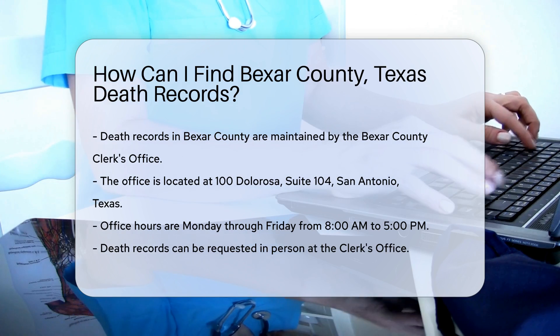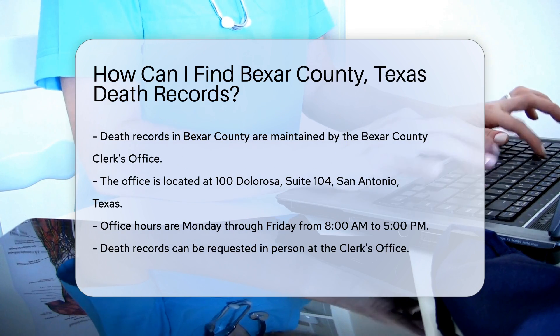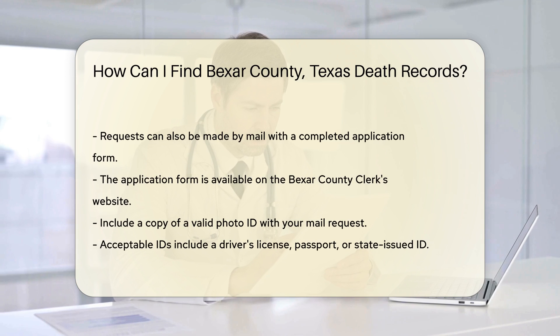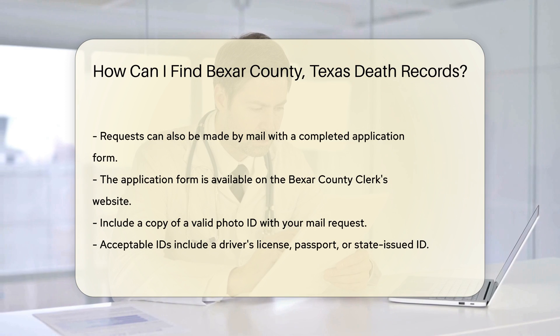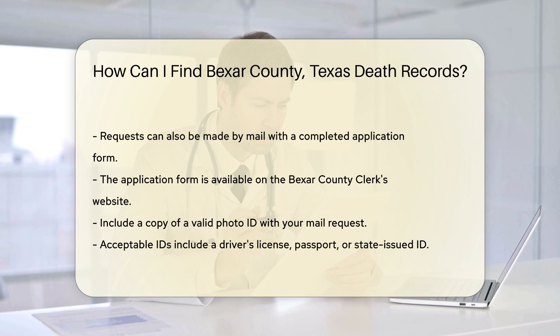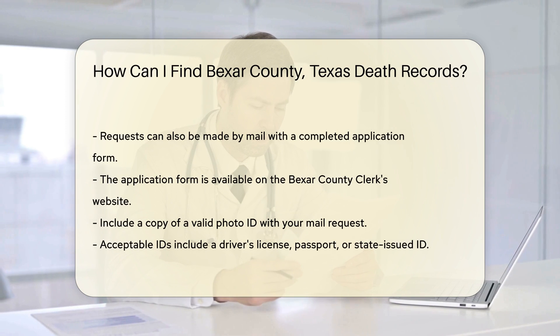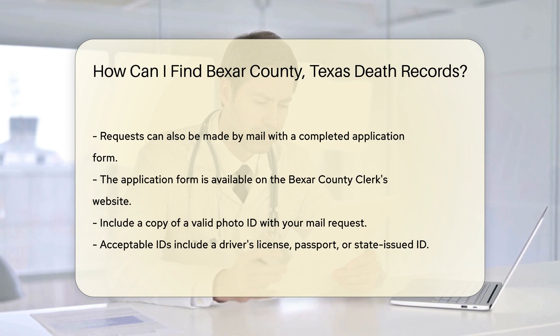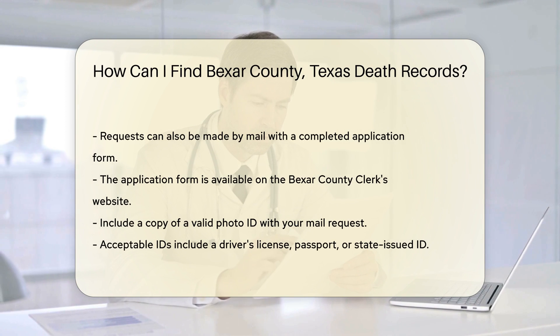If you prefer not to visit in person, you can also request death records by mail. To do this, you'll need to send a completed application form, which you can find on the Bexar County Clerk's website. When mailing your request, include a copy of your valid photo ID. Acceptable forms of ID include a driver's license, passport, or state-issued ID.